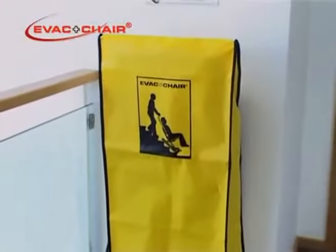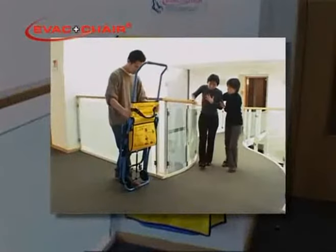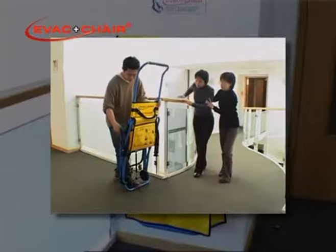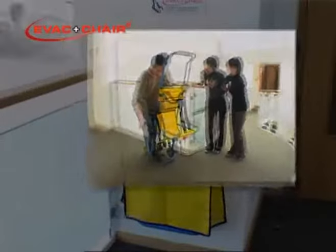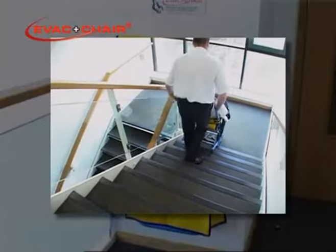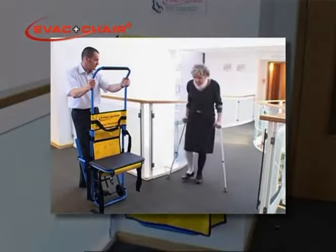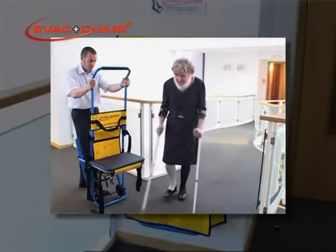The strategic placing of EVAC chairs throughout a building, together with required escape drills, helps organisations provide adequate means of escape for all, including the mobility impaired, and to meet requirements on health and safety and fire regulations, equality in the workplace, and manual handling and preventable injuries.